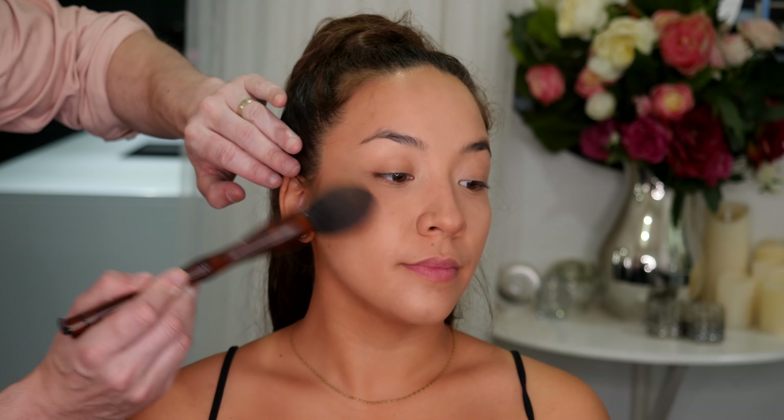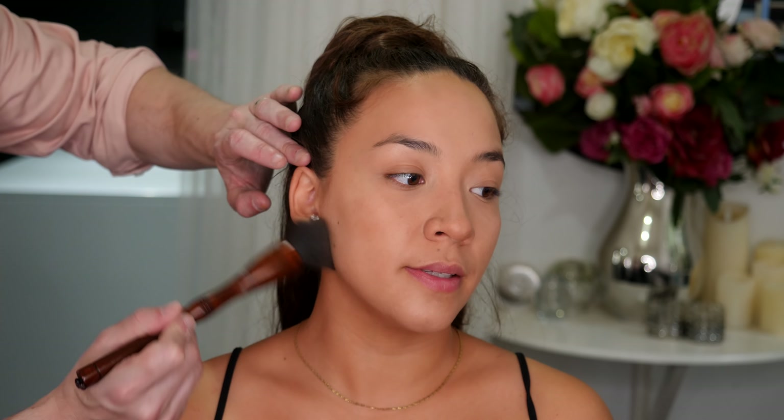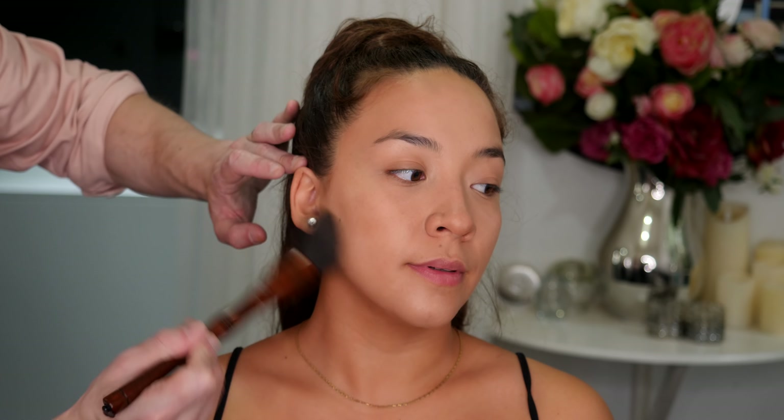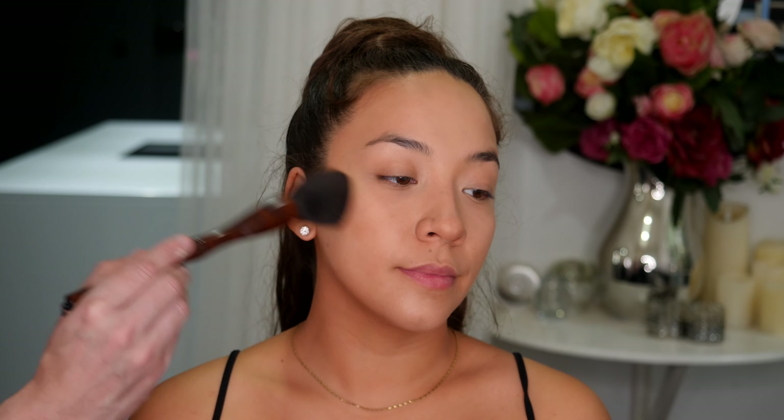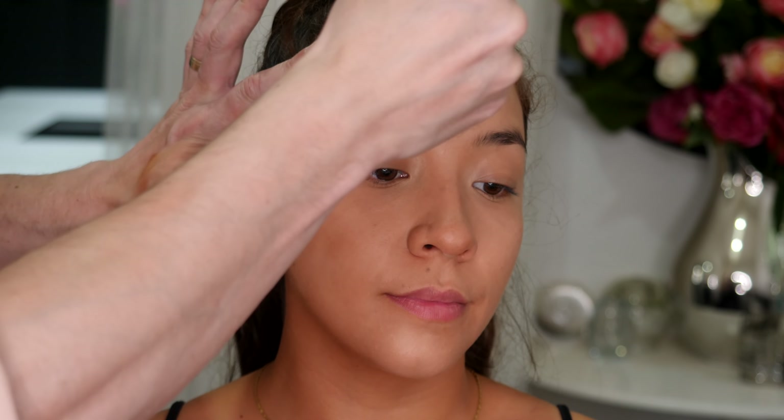Now the skin is set. I'm going in with the new By Terry Hyaluronic Tinted Hydra Powder. These come in various tints — there are eight shades — and I'm using shade medium. I'm buffing this really lightly around the outside perimeters of the face, just to add a little bit more warmth to the skin. Because this powder is so finely milled, it's never going to catch into anything, so I can really layer these products without fear of caking. I'm going around the outside perimeter and continuing to build up color until I'm happy with the result.